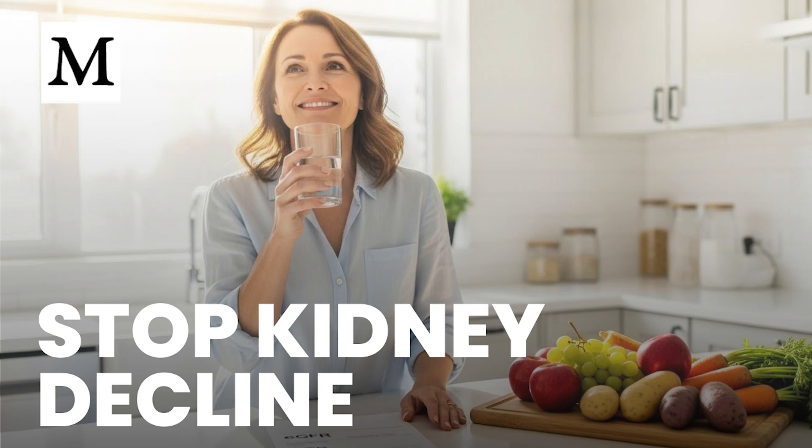A recent global analysis shows how urgent this has become. Worldwide, about 788 million adults are living with CKD — roughly 14% of the adult population. It's now the ninth leading cause of death, linked to an estimated 1.48 million deaths in 2023. Most people are in stages 1 to 3, meaning the best window to act is early, long before dialysis is discussed. Kidney impairment is closely tied to heart outcomes, accounting for a significant share of cardiovascular deaths — ranking just behind high blood pressure and dietary risks, and ahead of high blood sugar and high body mass index.